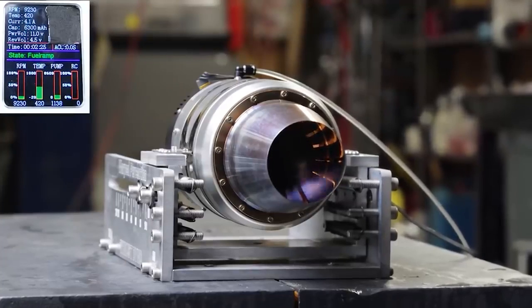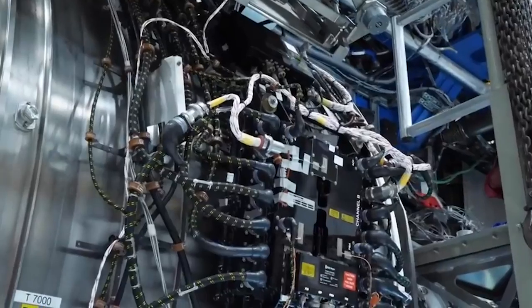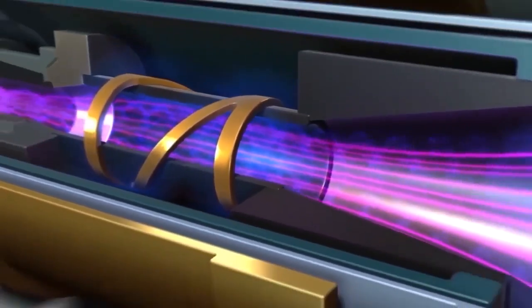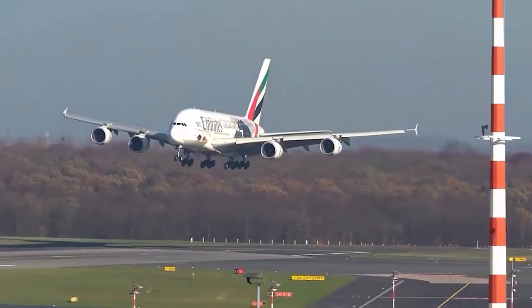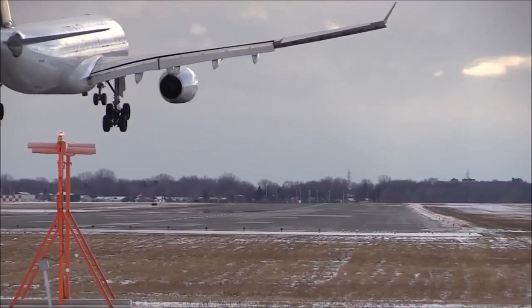A high-voltage electric discharge is applied to the gas, which makes it highly ionized or energized. The plasma generated as a result is then directed and controlled using a magnetic field, which shapes it and prevents it from diffusing, maintaining its structure. The plasma gets confined by the magnetic field and is then accelerated through a nozzle, where it expands and gets expelled at high velocities in a specific direction, creating a jet of hot ionized gas.